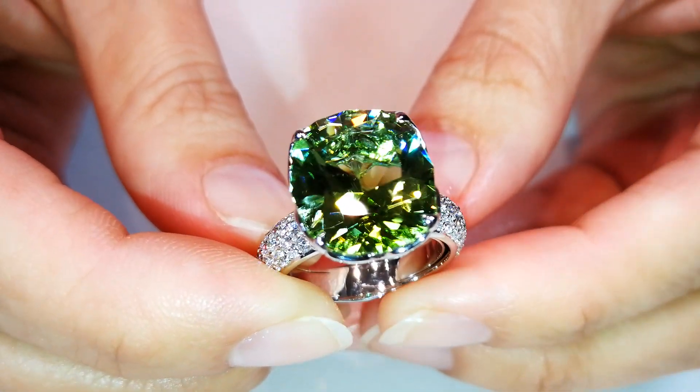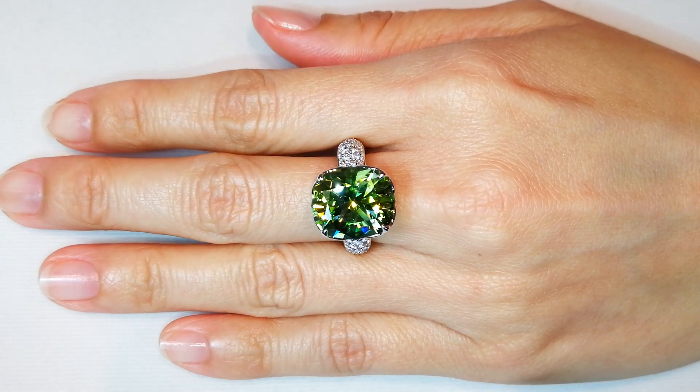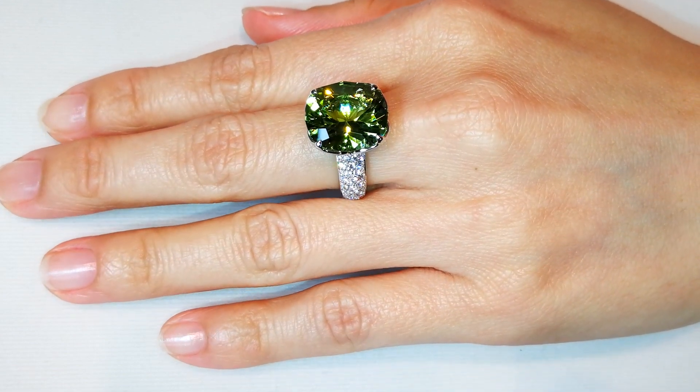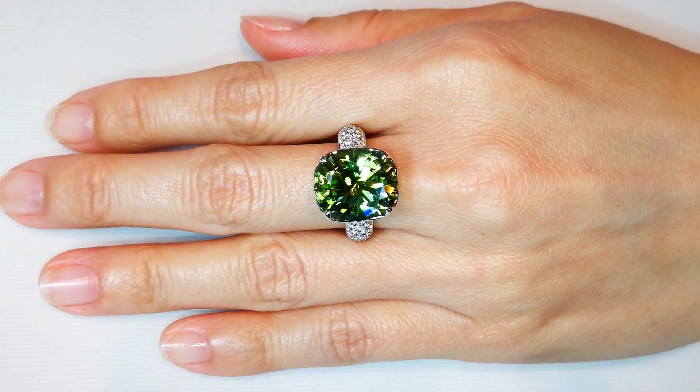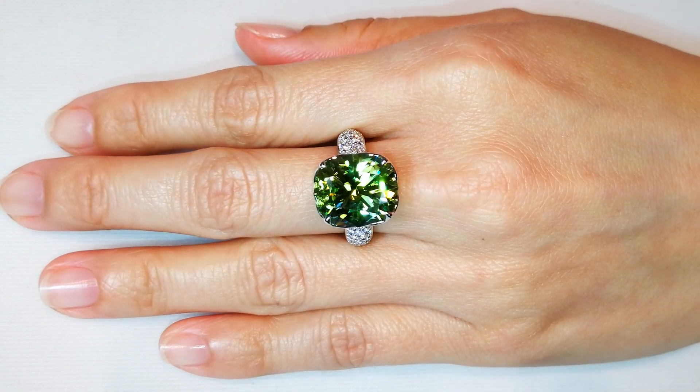Look at the clarity of that stone — it's crazy rare. Kat knows the importance of unheated Paraibas because we have very, very few of them. She knows how many are in circulation because nobody else has them. These stones are almost impossible to find. It's sort of like blue diamond and pink diamond.